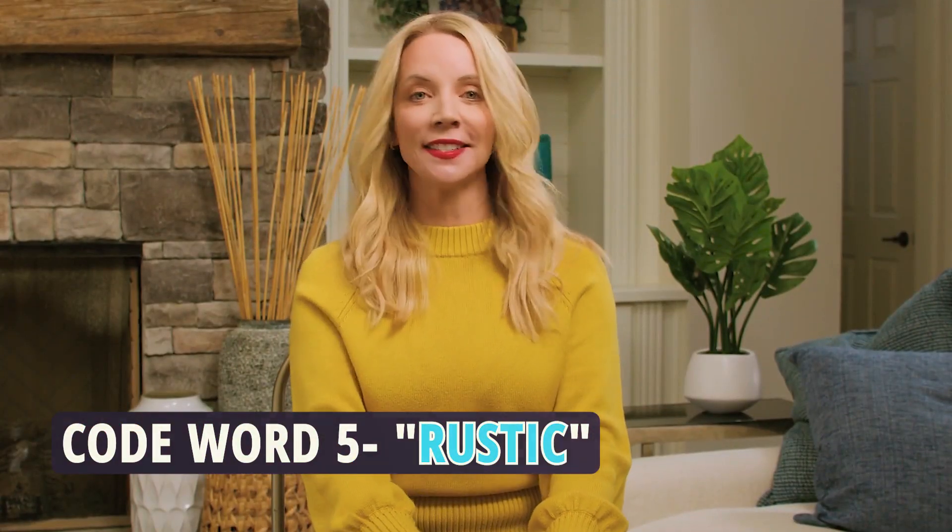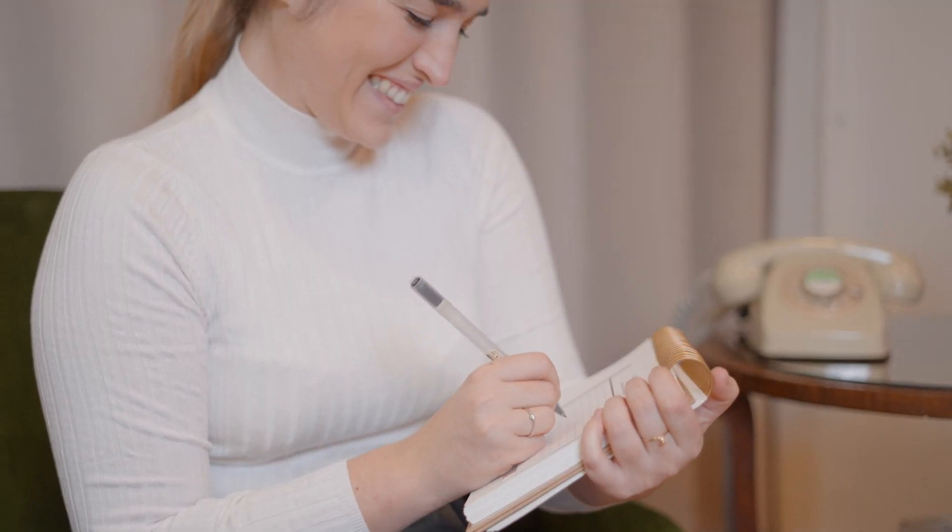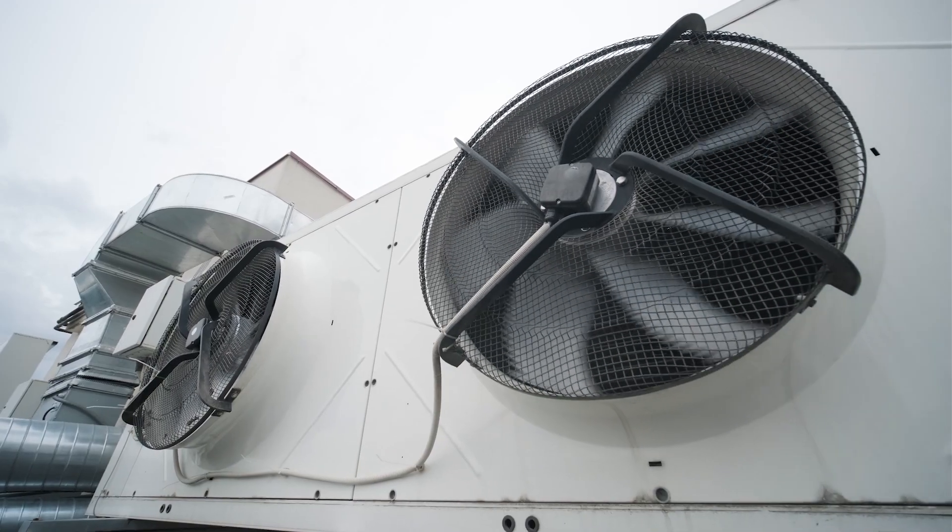Code word number five: rustic. Does it evoke images of cozy cabins or a checklist of missing modern amenities? Brace yourself for the charm of days gone by, but don't forget to ask about HVAC.